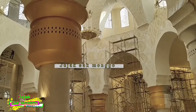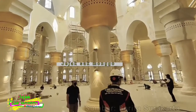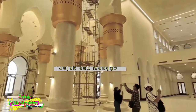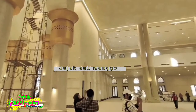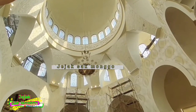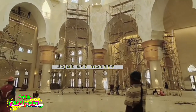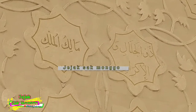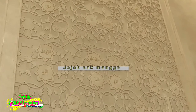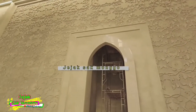Ini adalah bagian dalam masjid. Masjid ini sangat keren dengan nuansa dua negara, dari Arab dan juga dari Indonesia. Di dalamnya terdapat gambar-gambar batik yang menghiasi dinding-dinding masjid. Di sini, dinding diberi hiasan batik dan juga bertuliskan asmaul husna.